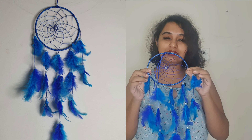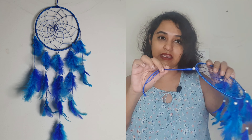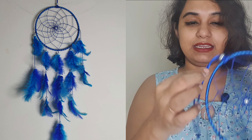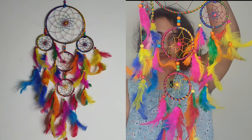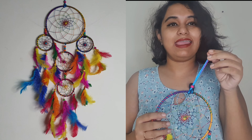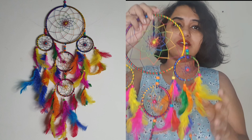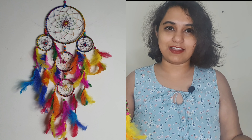This is the fifth and my most favorite dream catcher — the most colorful one. Can you see how amazing this looks? It's so big. I checked on Amazon and this one alone is for 500 rupees or something. Can you imagine? I got all five dream catchers in a deal for just 700 rupees.